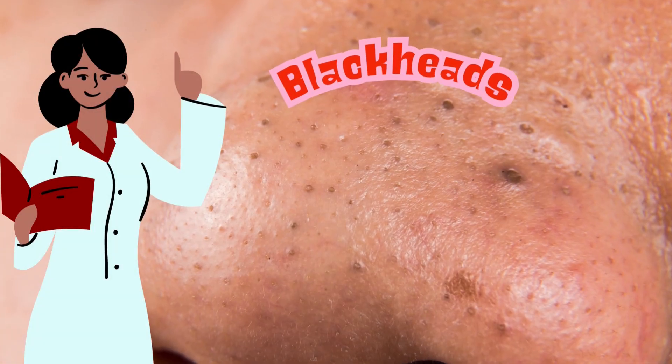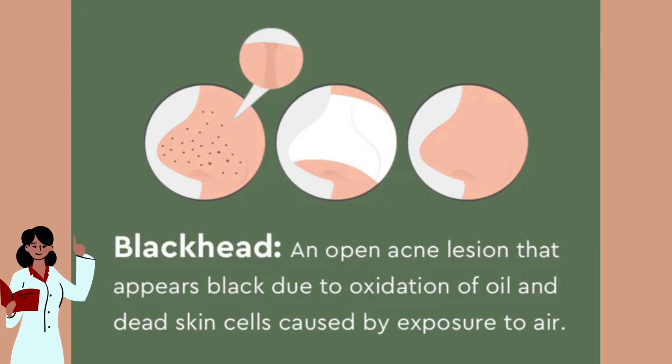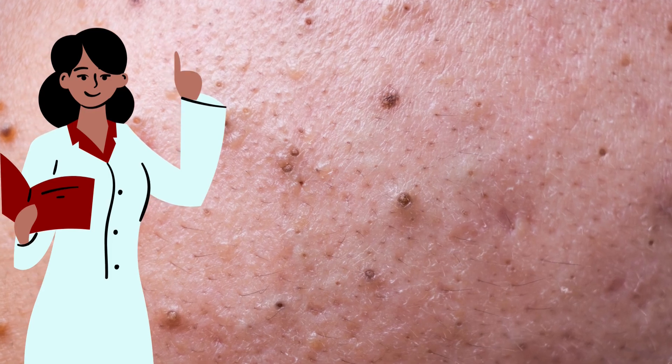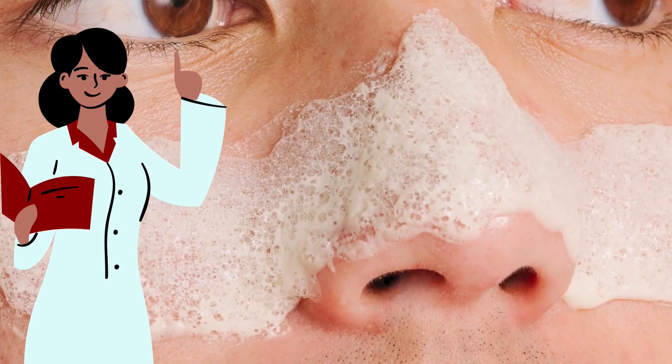Next up, we have blackheads. These form when your pores get clogged, but instead of staying under the skin, the material inside oxidizes, turning it dark. It's not dirt — it's just oil and debris reacting with oxygen in the air. You can target blackheads with exfoliation and pore-clearing masks.